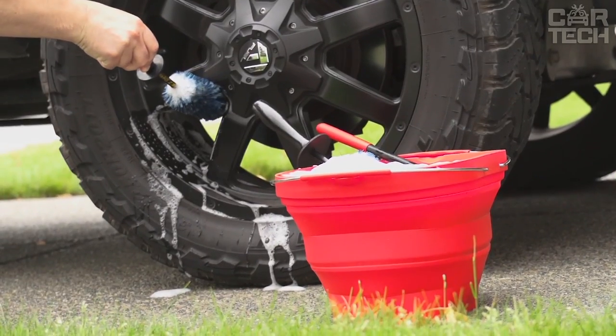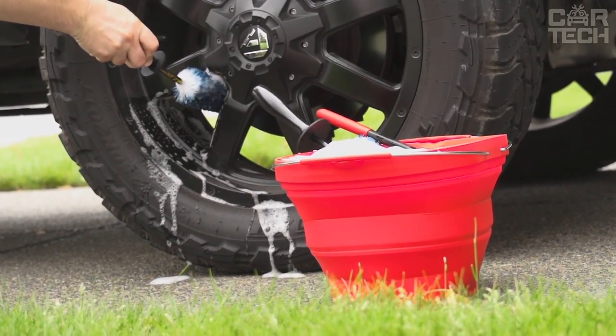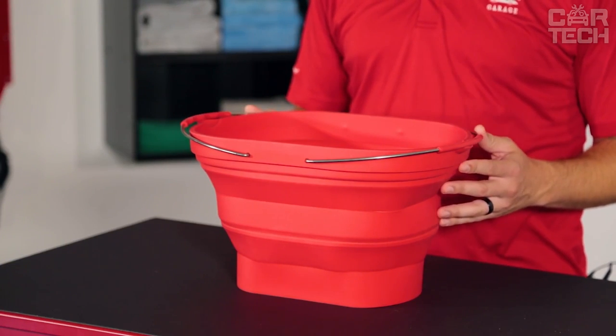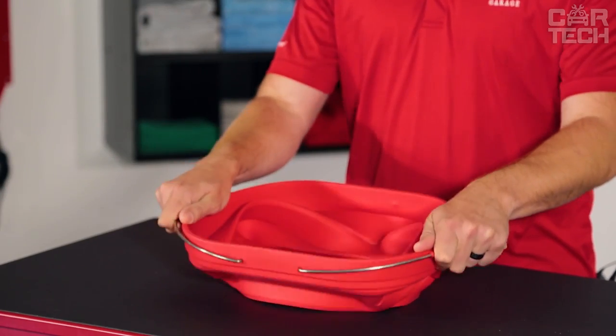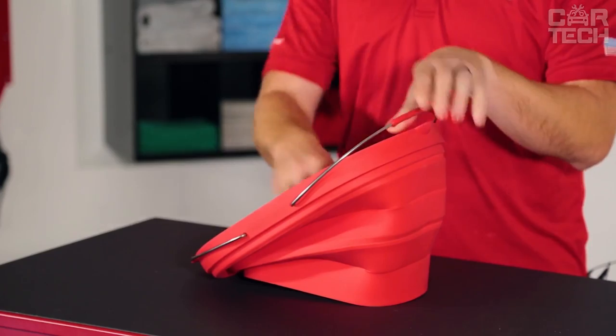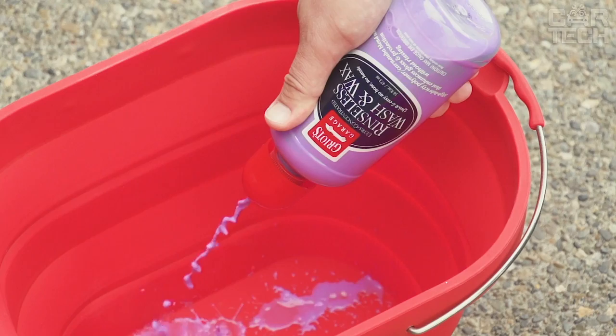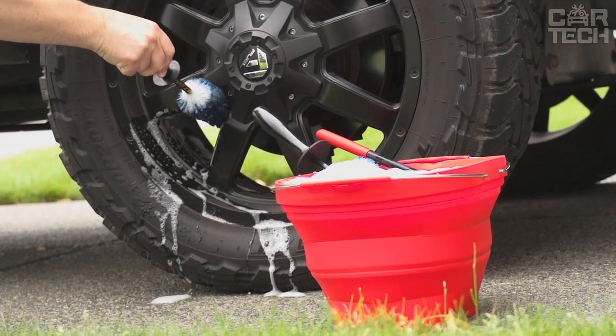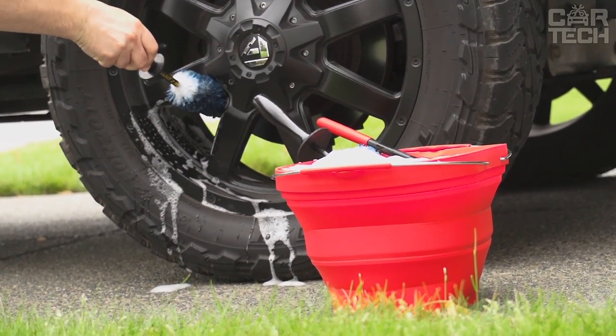The collapsible bucket will take minimum space in the trunk of your car, being an indispensable assistant on trips to the countryside, fishing, hunting, and picnics. Volume is 4 liters. It can be used for a variety of household purposes, including as an open container for storage and transportation of various small things. Made of soft plastic; delivery set includes one folding bucket.